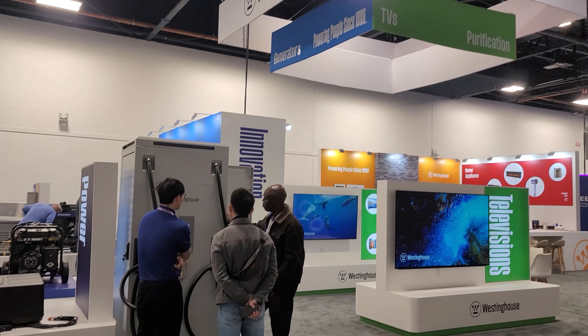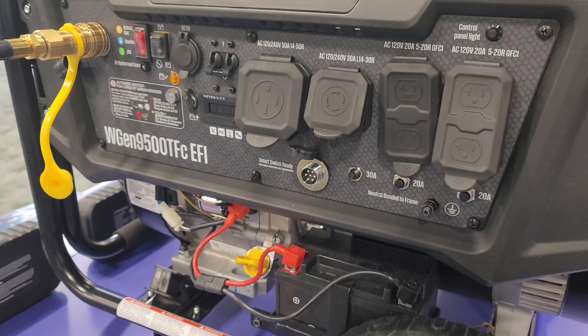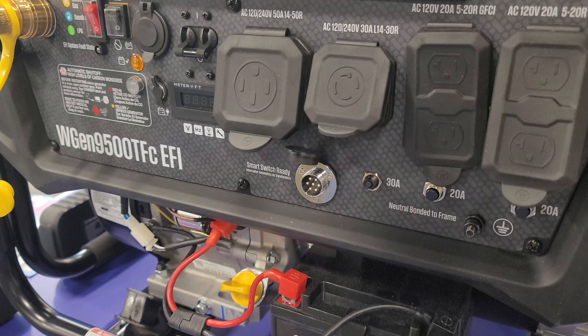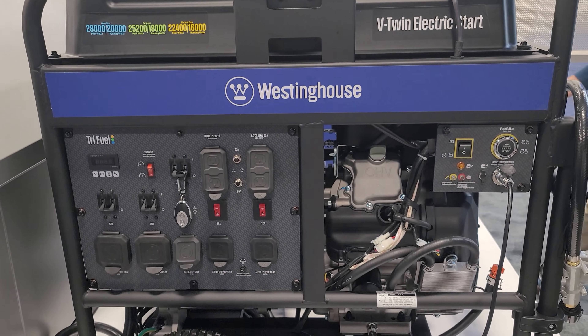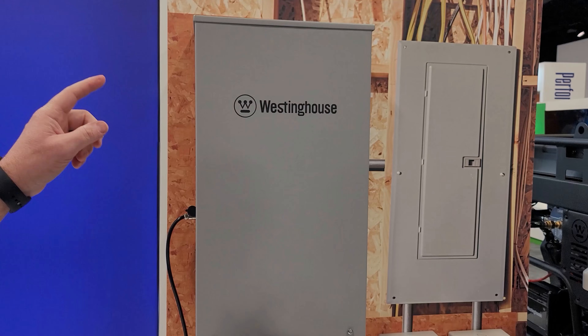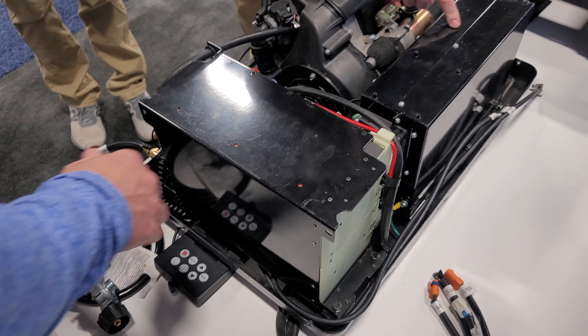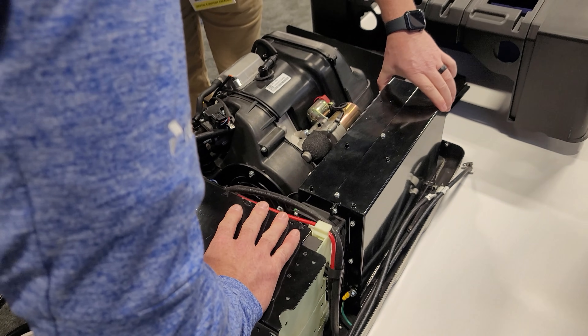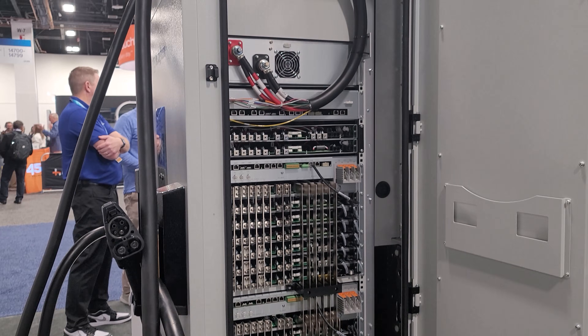Gas generators are always helpful as a backup to solar, and Westinghouse had some very impressive and powerful systems. I talked to them about having an automatic transfer switch for different types of solar generators and off-grid inverters so they can act as automatic backup and recharge batteries when necessary. They've also made their own small version of an automatic backup with a battery, and they get into big EV chargers too.